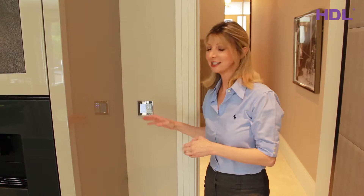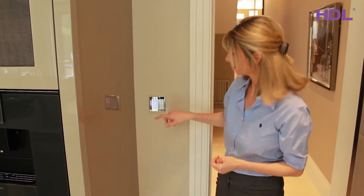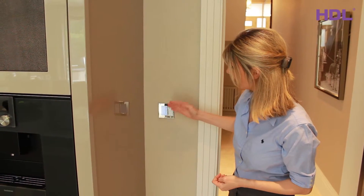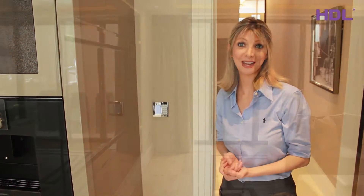The great thing is this switch doesn't just control the lighting, it also controls the heating. By pressing this button here I can change how warm or cool I want the room to be — no need for another thermostat.